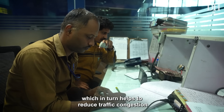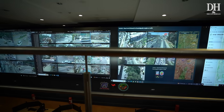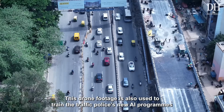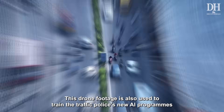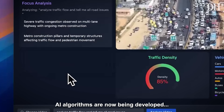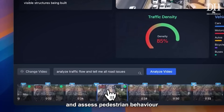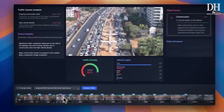The drone visuals help the BTP coordinate and deploy its manpower efficiently, which in turn helps reduce traffic congestion. This drone footage is also being used to train the traffic police's new AI program. AI algorithms are now being developed to calculate vehicle density, identify hazards, and assess pedestrian behavior.